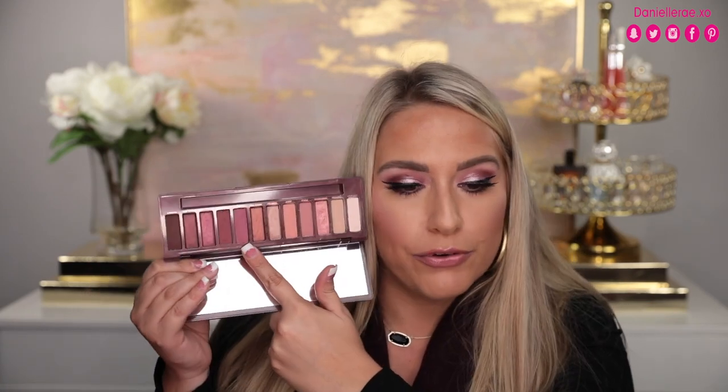Next is the Urban Decay Naked Cherry Palette. You guys know me — I love the purple, pink, cherry-type vibes, and I have been loving this. I actually did a full review of it, but to me this is probably one of the best Naked palettes they've made. I don't always love the Naked palettes because it can feel like the same thing over and over, but the colors are beautiful and it has been right up my alley for those purpley smoky looks. Naked Cherry is definitely my favorite Naked palette of them all.